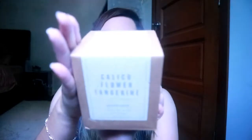Then for a similar size but different scent, I bought the Cactus Flower Tangerine. This one is also very nice — it's mild but with a little bit of a zen feel to it, with that tangerine smell.